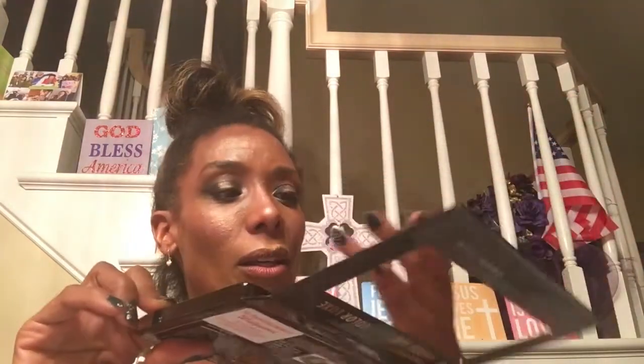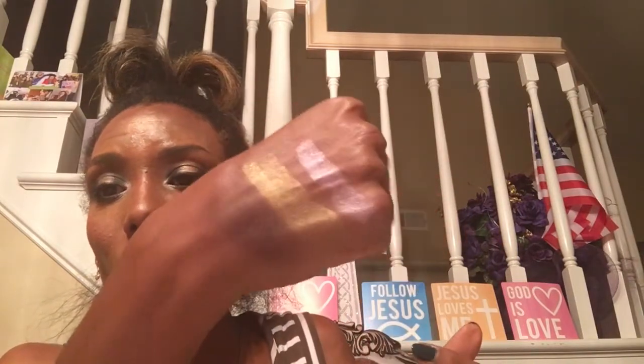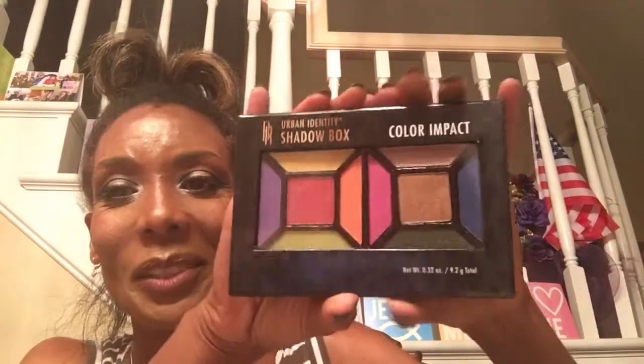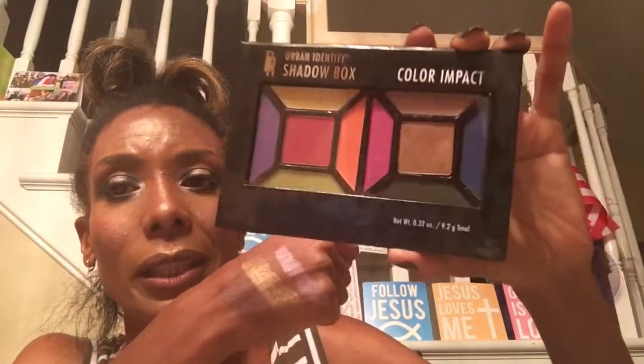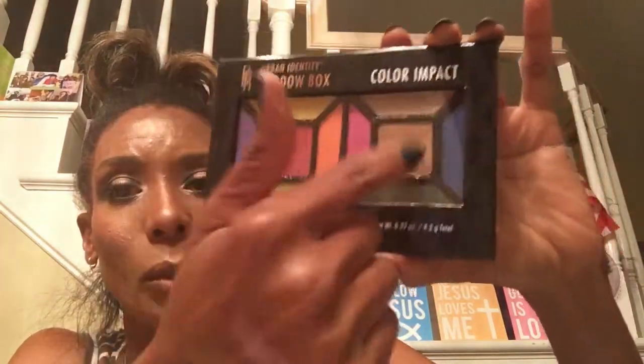Wet n Wild is bomb. Look at that foil - this is antique gold. I'm going to do a whole swatch video on this one and maybe even a tutorial if requested. It's called Color Luxe. These are available at Walgreens for $7.99. And I got this lovely rainbow palette called Color Impact. This is the Urban Identity Collection by Black Radiance, and I think this was $7.99 as well - you get basically two of their palettes. I picked this up at Walgreens as well.